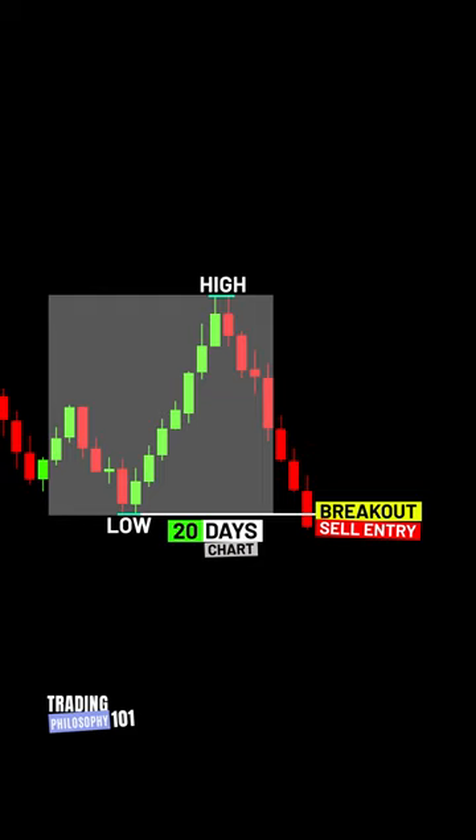The Turtle Trading System also requires you to use a trailing stop loss, which is set at 280 yards away from your entry point. As the trade goes in your favor, the trailing stop will adjust, locking in profits and lowering your risk.